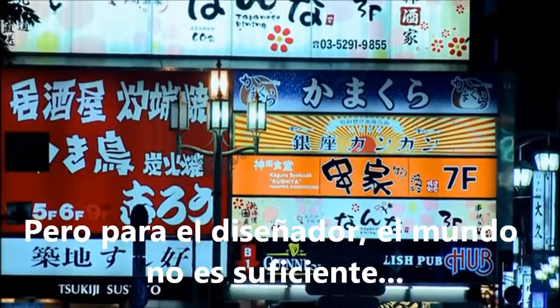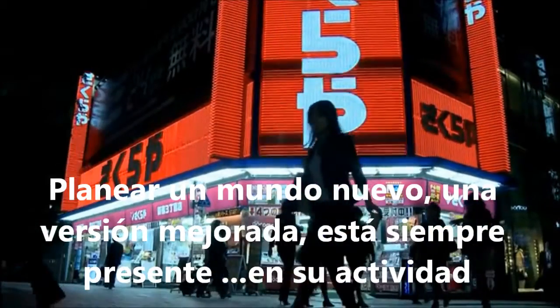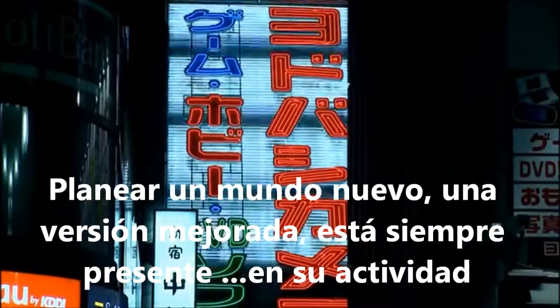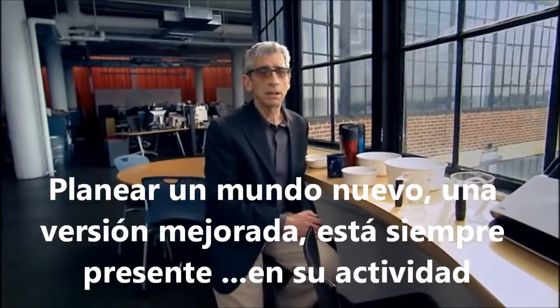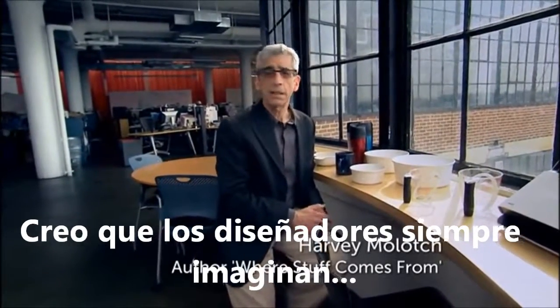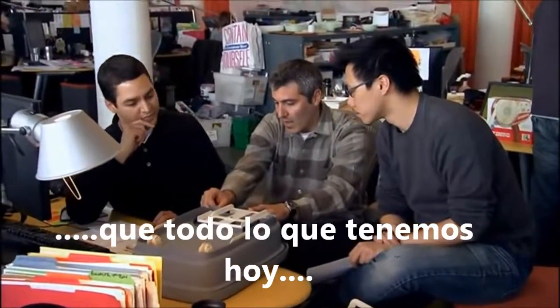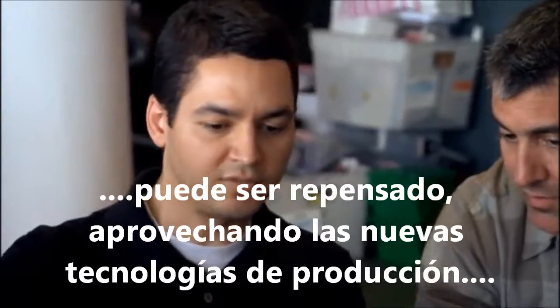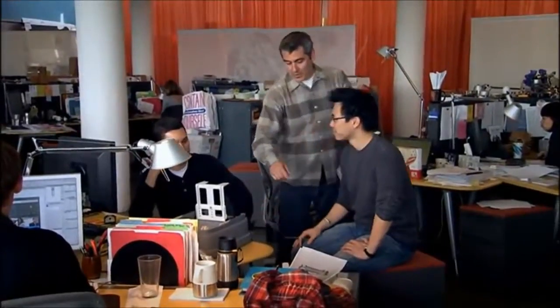But for the designer, the world is not enough. Plans for a new improved version are always on the drawing board. I think designers always imagine that something could be better — that whatever it is now, rethinking, taking advantage of new technologies of production, all of that drives them on to the idea that they're making a better mousetrap.